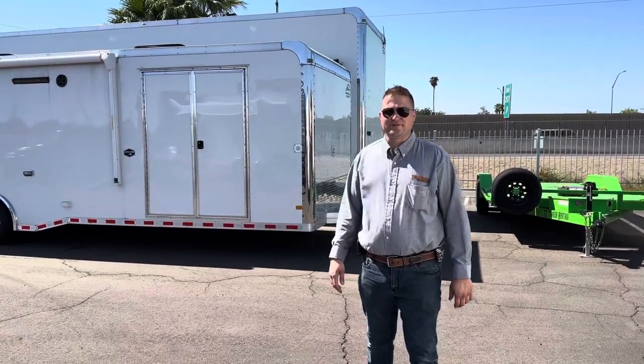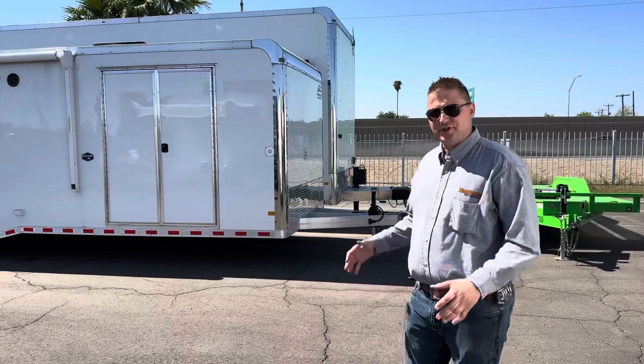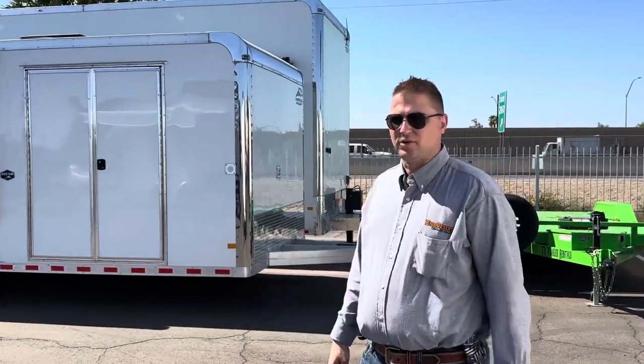Hey guys, Caleb with High Desert Trailers here today. Wanted to show you a couple new products we got in and give you a quick showcase — just a quick walk around.